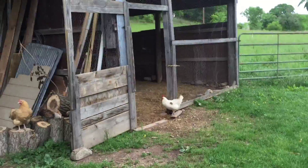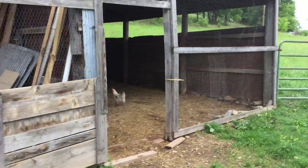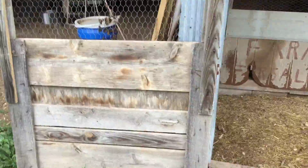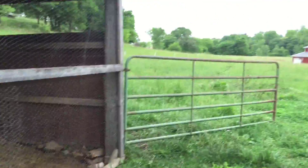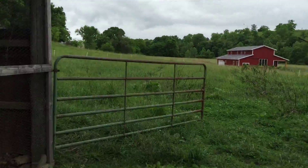This is the outside of the chicken coop. It's really windy here, so you have to prop the door all the way open flat, otherwise the wind will slam it shut. And then that's the pasture and that's the house that we're building.